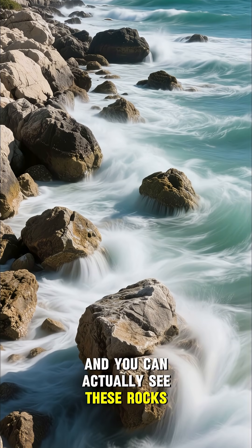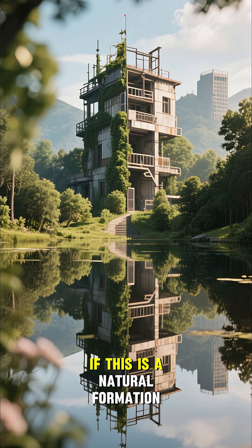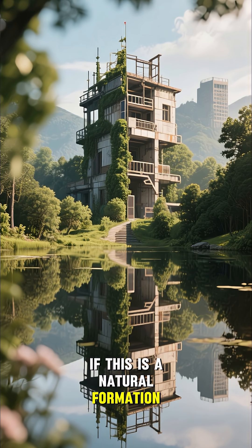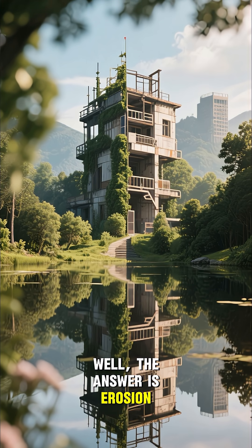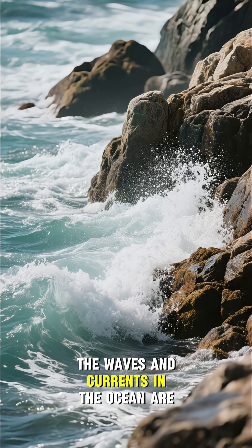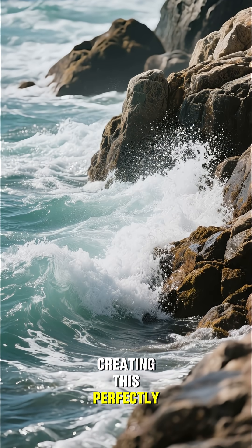You can actually see these rocks moving and shifting over time. So the question is, if this is a natural formation, why does it look so man-made? Well, the answer is erosion. The waves and currents in the ocean are constantly eroding away at the limestone, creating this perfectly smooth surface.